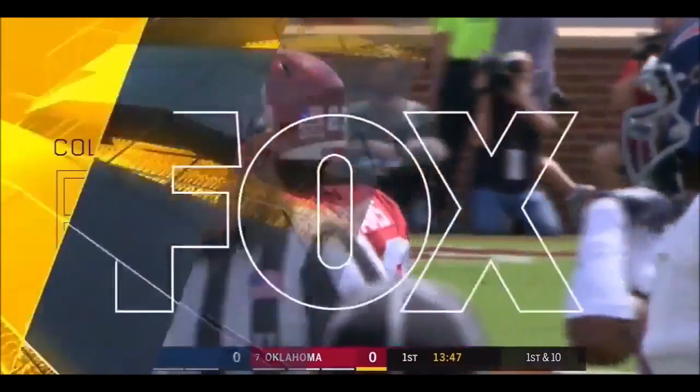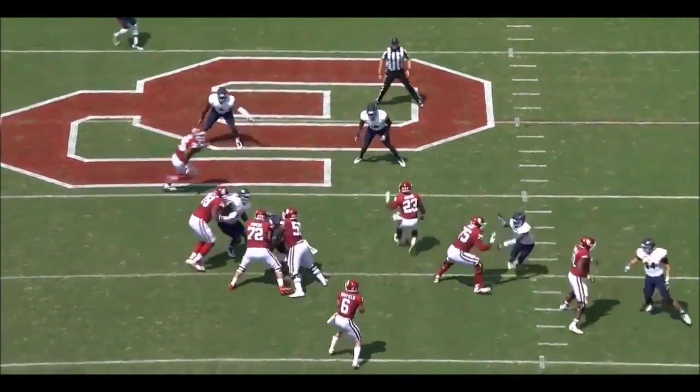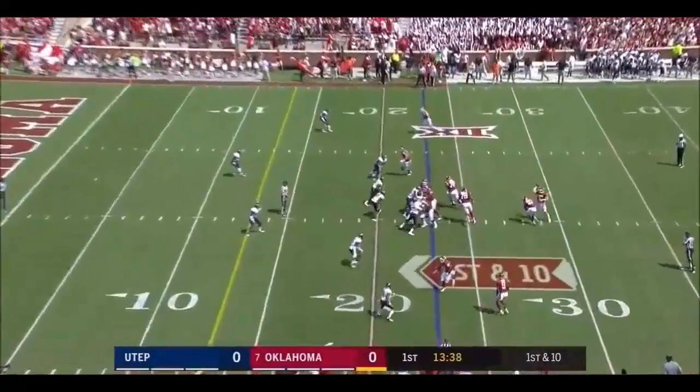That's the thing you've got to be able to do as a running back in this Oklahoma offense — you have to be able to catch the football out of the backfield. And the thing I love most about this play was the poise by Baker Mayfield. Patient in the pocket, didn't get flustered, found the completions.